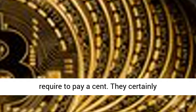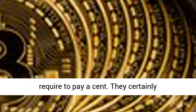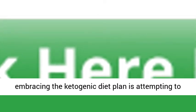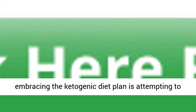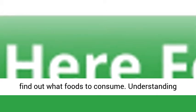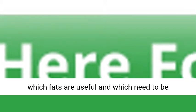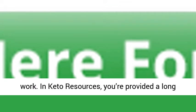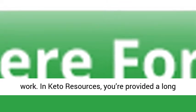Three, one of the biggest barriers that many beginners face when adopting the ketogenic diet plan is figuring out what foods to eat. Understanding which fats are beneficial and which should be avoided is essential to making the diet work. In Keto Resources, you're provided a long list of foods that you should consume. This takes the guesswork out of the equation.